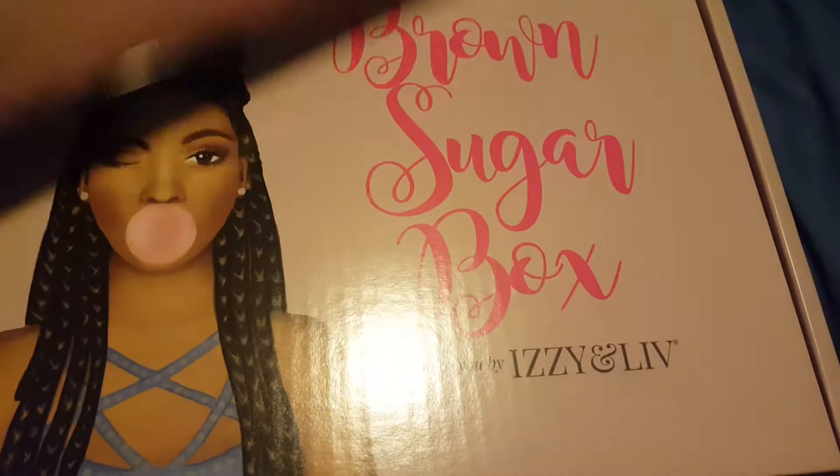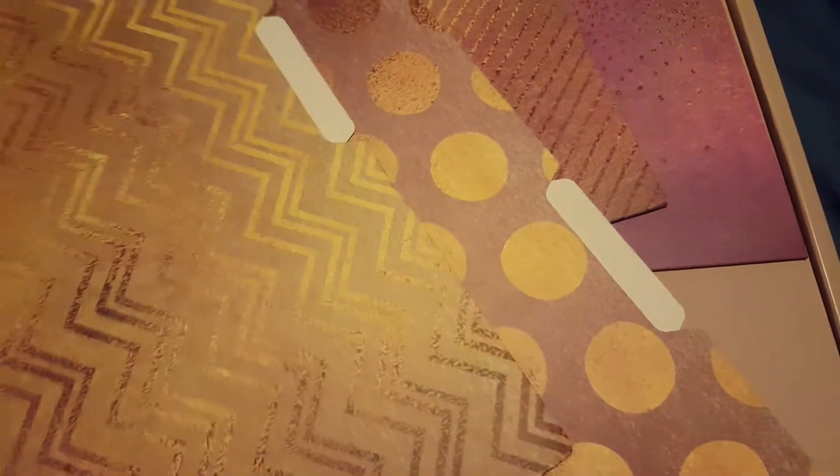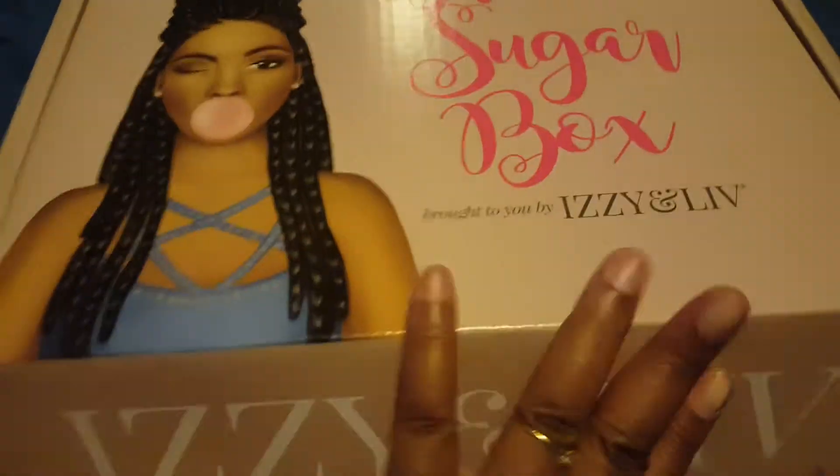Hey everybody, it's BT here with the August 2019 unboxing of the Brown Sugar Box. The box actually came in a brown box because this item — which looks like some file folder — would not fit inside the Brown Sugar Box. Let's open this and see what's inside. We have four cute file folders: one with squiggly lines, polka dots, diagonal lines, and like stars or sprinkles.